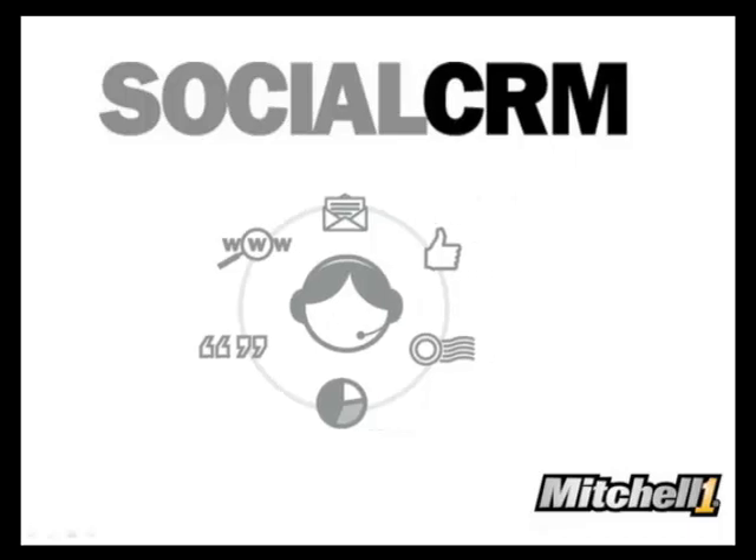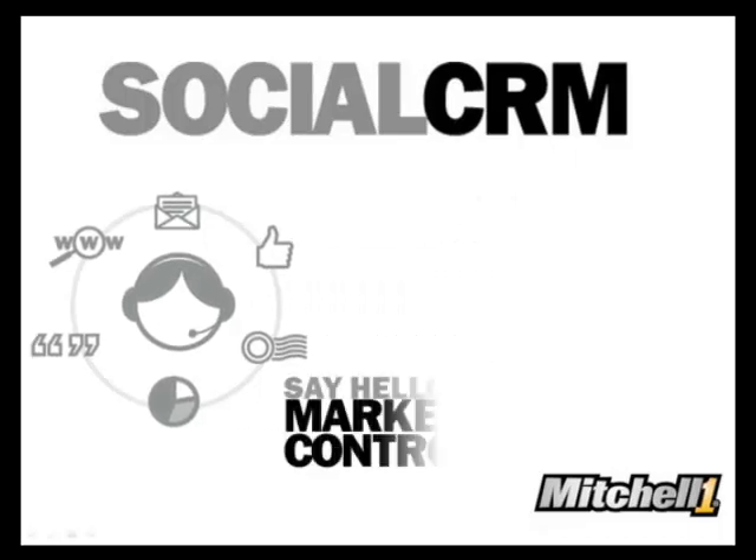SocialCRM from Mitchell One. Say hello to Marketing Cruise Control.